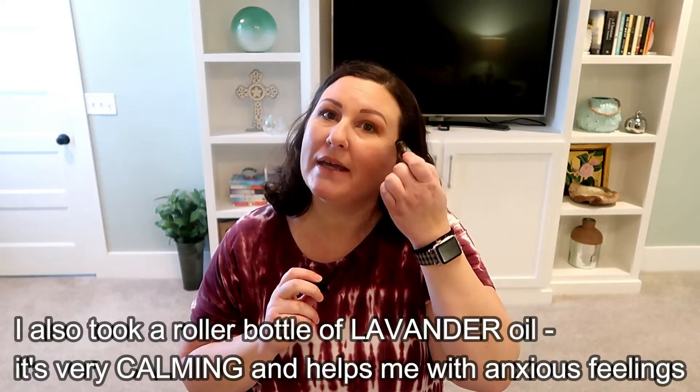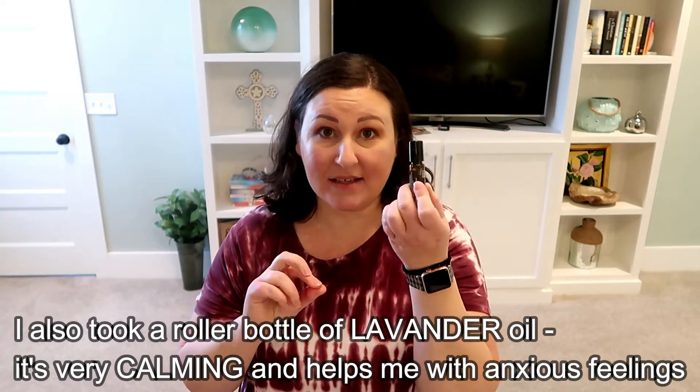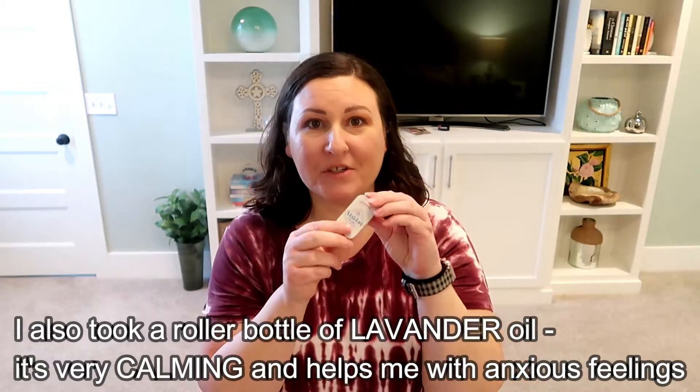I took some essential oils. One big issue after surgery is nausea, so take a peppermint roller or peppermint essential oil — even Vick's VapoRub works. If you're feeling nauseous, open it and sniff it, or put a little right under your nose. For headaches, put peppermint oil on your temples and the back of your neck.